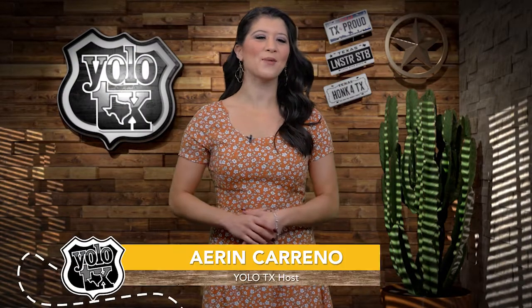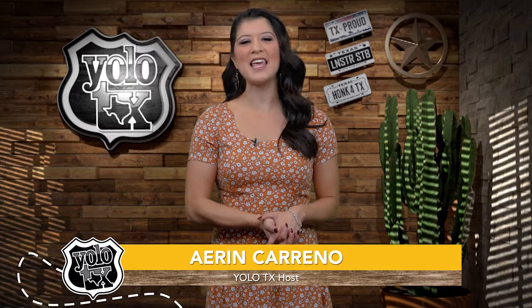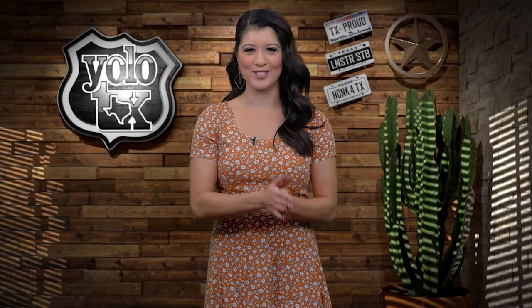Hey y'all and welcome to Yellow Texas, your one-stop shop for all the places to visit in the great state of Texas. I'm your host, AC, and in this episode, we're going to sample a unique ice cream parlor in South Texas that may get you a little boozy.